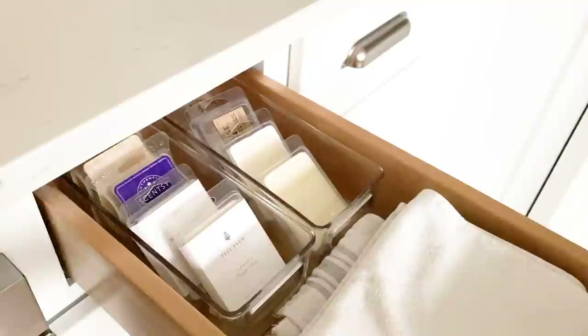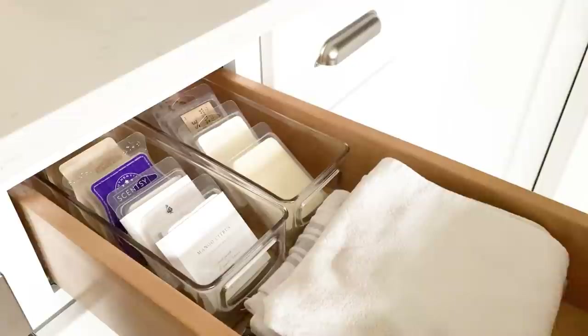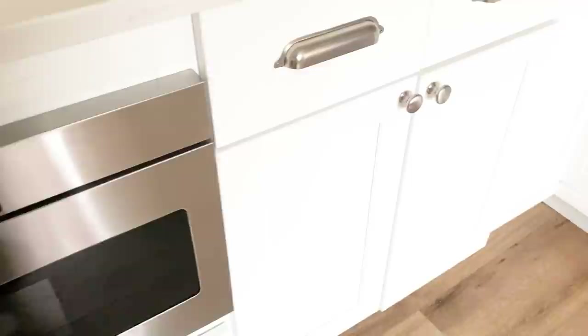The other drawer has extra dish towels — because you can never have enough — and little acrylic containers where I keep all my wax melts and Scentsy melts. Since I use my Scentsy pretty much every day, it made the most sense to give these a designated home in the kitchen. Under here I added hidden trash bins at the last minute and I'm so glad I did. Behind the bins there are little cubbies to store the trash bags, which is a really neat feature.